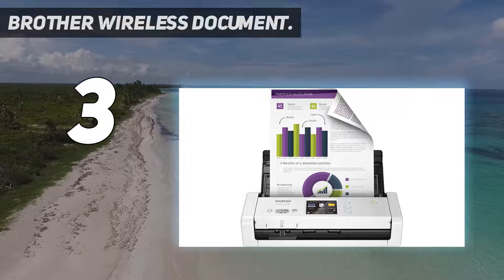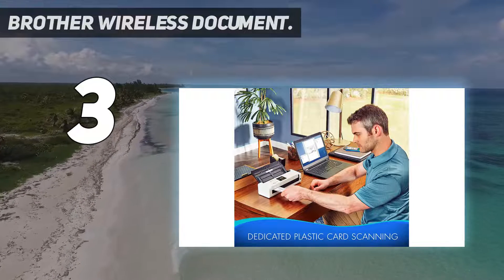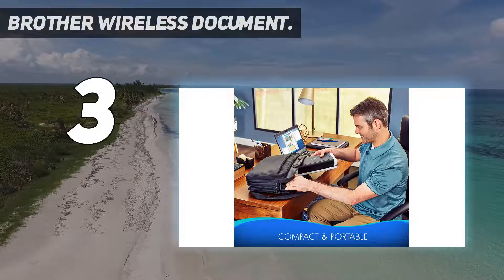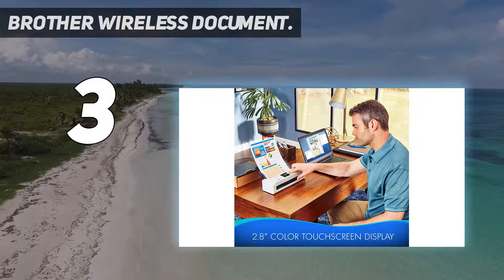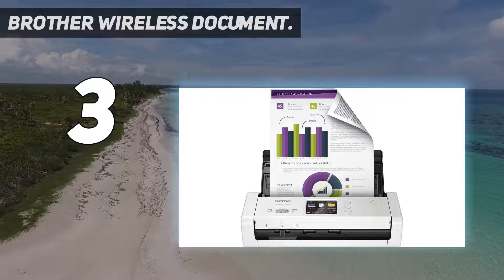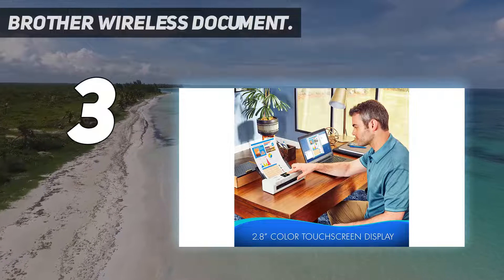You can also scan plastic cards and business cards through the dedicated card slot at the front. Moreover, it offers an auto scan feature that automatically starts scanning when you drop paper into the feeder, initiating auto scanning to a preset profile. The scanner is also compatible with Mac, Windows, and Linux, and supports scan drivers such as TWAIN and WIA for a wide range of functionalities.